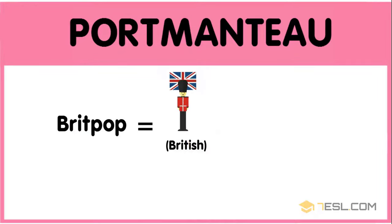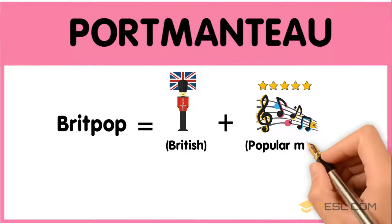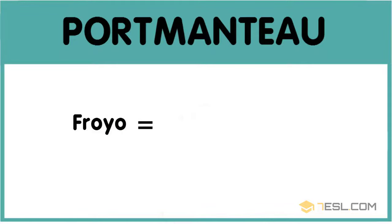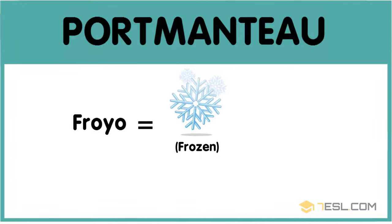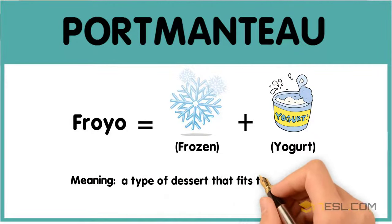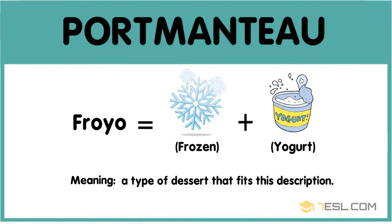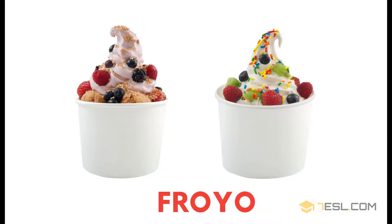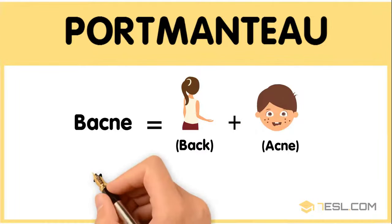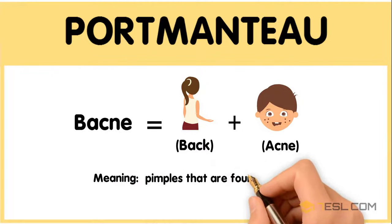Britpop: British plus popular music — pop music from the UK. Froyo: frozen plus yogurt — a type of dessert that fits this description. Bacne: back plus acne — pimples that are found on the back.